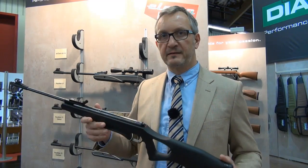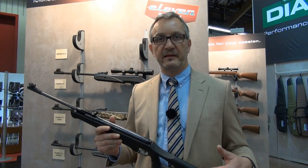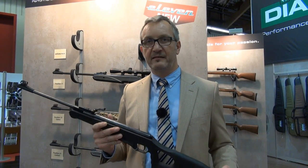It's more compact, it's lighter, it's very easy to cock. It has almost 7 joules of power, which for this size rifle is quite good.